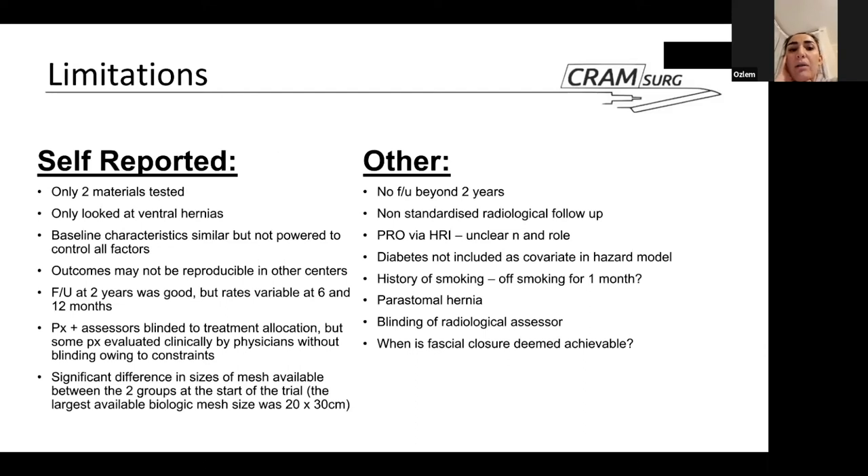Turning to the paper's own reported limitations, the authors noted they only used two specific materials — polypropylene and porcine dermis — and only looked at ventral hernias. While baseline characteristics were similar, they lacked power to control for every single factor. They also suggested outcomes may not be reproducible in other centers, as these were five tertiary centers with highly skilled surgeons.